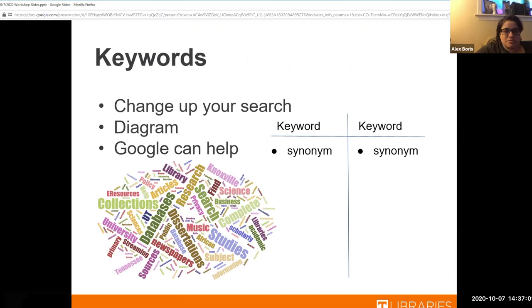I want to start with keywords because they are super important. Sometimes you get your keywords and think they're perfect, you start searching and it doesn't work. So a lot of times what I like to do before I even start searching is think of synonyms or different ways to say things. I do a little keyword diagram and brainstorm for a good 10 minutes — just get out all the words I can think of.